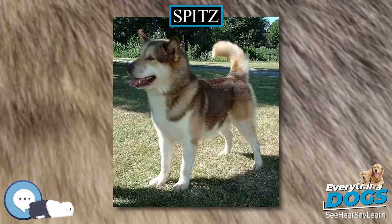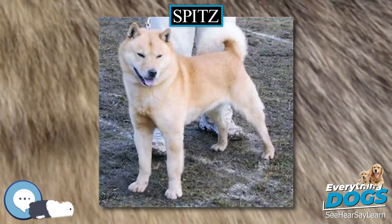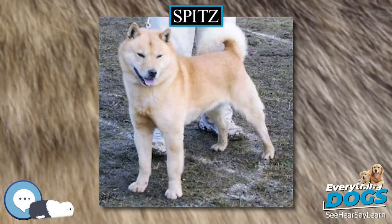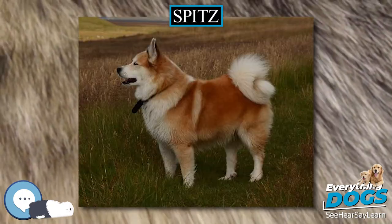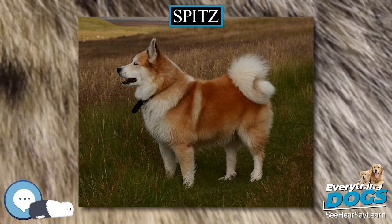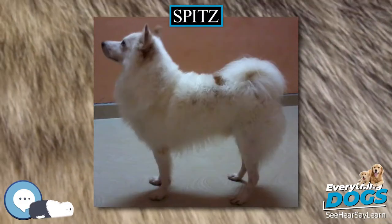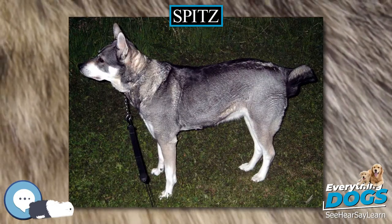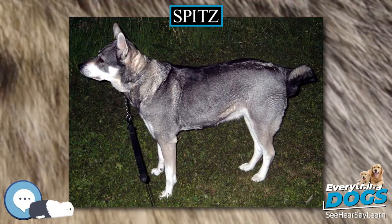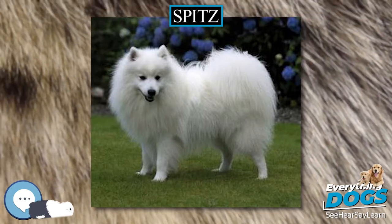Characteristics. Spitz are well-suited to living in harsh northern climates. They often have an insulating, waterproof undercoat that is denser than the topcoat to trap warmth. Small ears help to reduce the risk of frostbite, and thick fur that grows on the paws protects the dogs from sharp ice. Many Spitz breeds, like the Akita and Chow Chow, retain wolf-like characteristics like independence, suspiciousness,